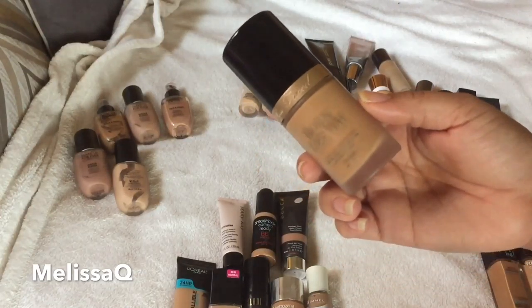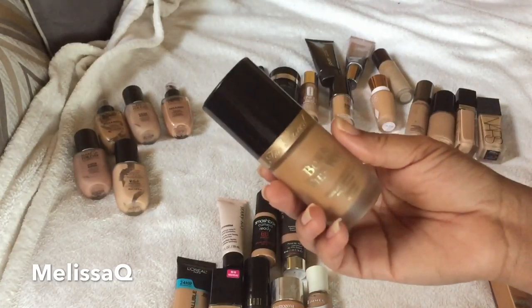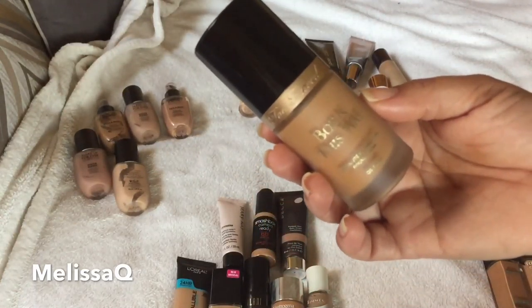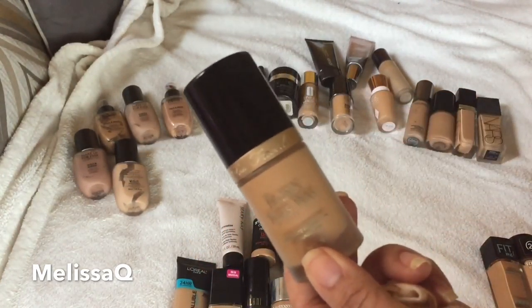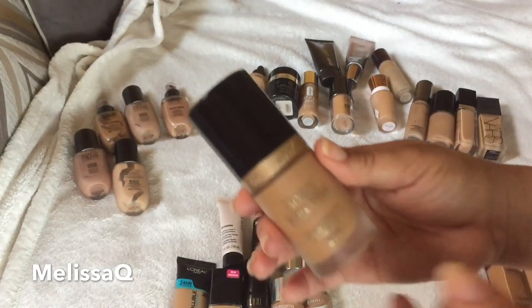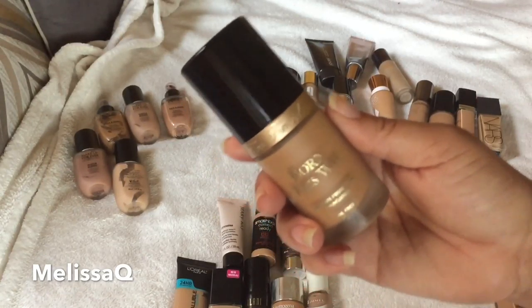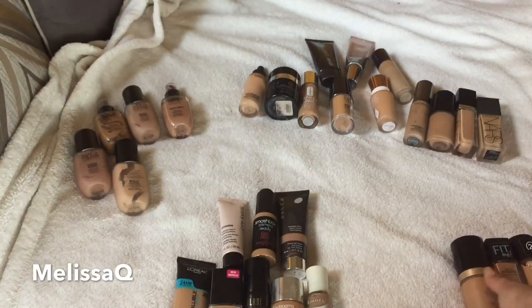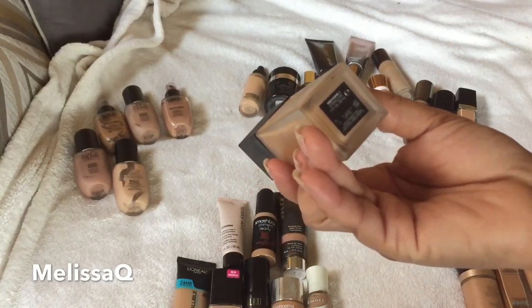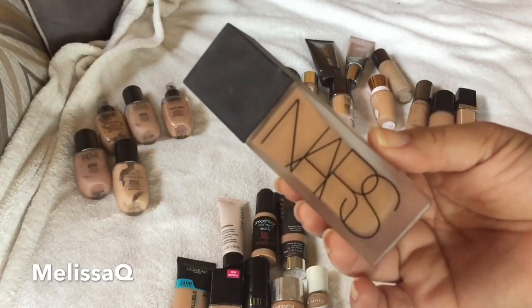I'm going to show you one I'm decluttering — this is the Too Faced Born This Way Foundation in the shade Sand, which is my winter shade. It's a little bit light and I don't think I'll keep it because I can find it a good home. I have a new bottle of the same foundation in another shade I want to open, and this one I did smell — it's still fine, but I'm decluttering this shade.